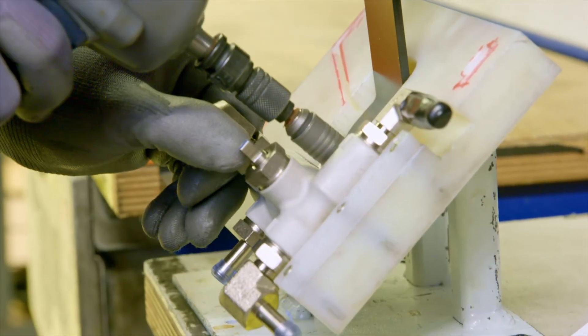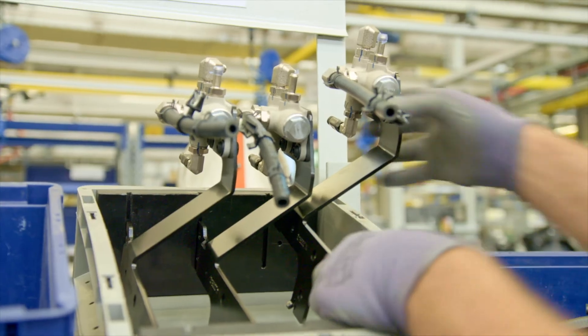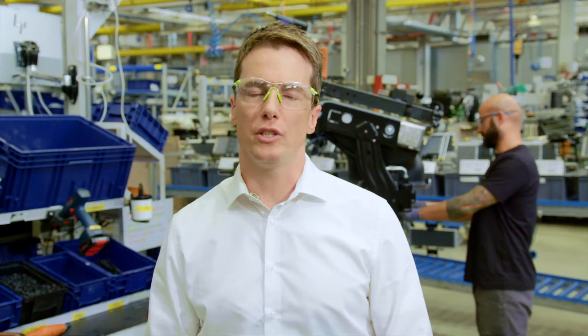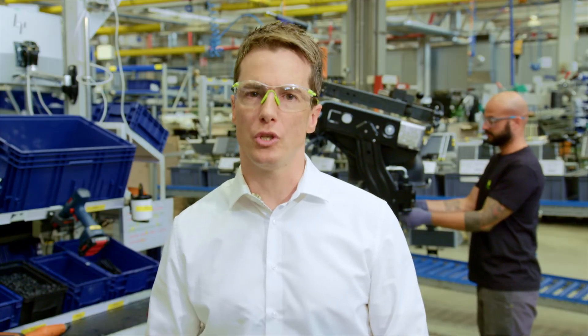The thermal diverter valve underwent rigorous testing in order to ensure excellent part quality. Currently, over 4,000 valves are being shipped from GKN to the John Deere tractor factory for final assembly. The thermal diverter valve is a result of a targeted John Deere strategy and just one of the many innovative 3D printing solutions to come in the future.